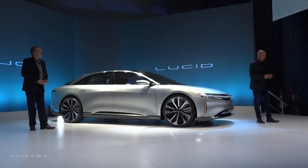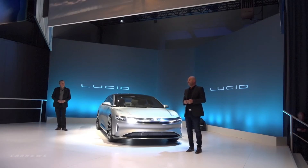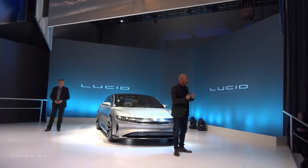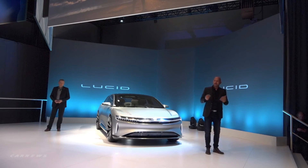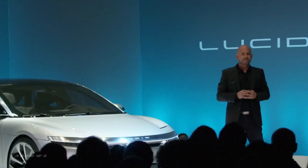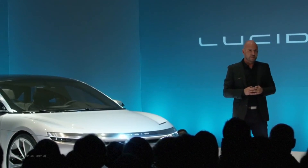Speaking of experience, UX was a huge priority for us. We wanted to create maximum capability with minimal effort — a really seamless technology experience so your time spent in the vehicle is time well spent. We do that through a connected, natural, and adaptive experience.